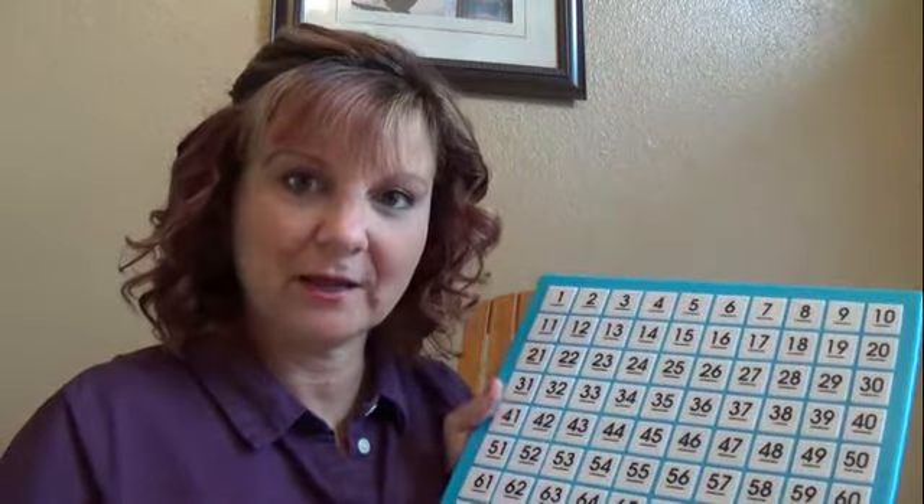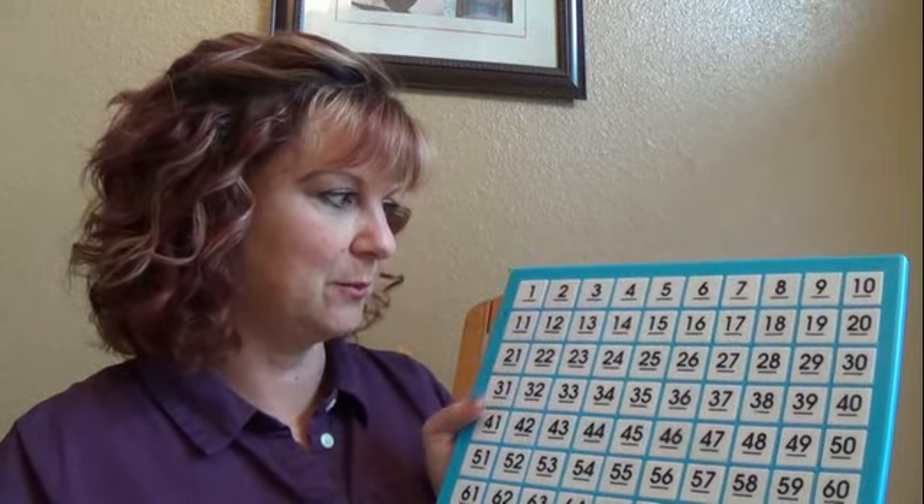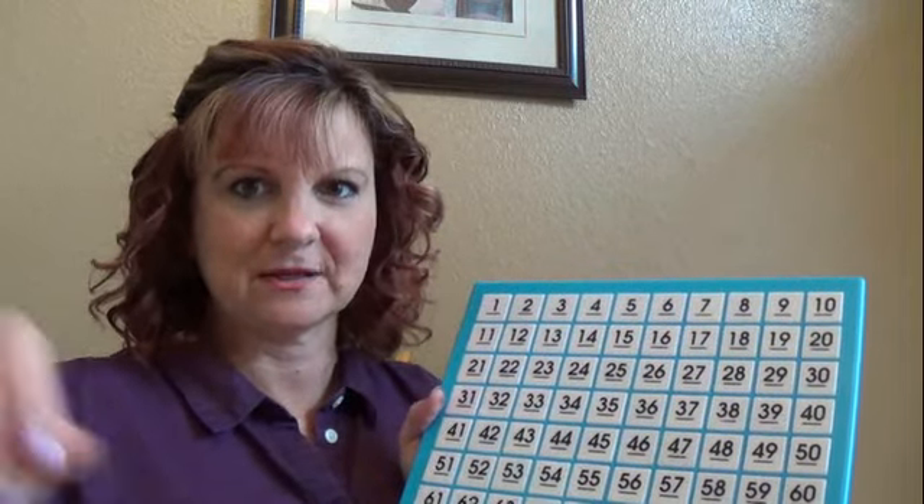Hi guys. Today I have my 100 chart because I noticed on our AMI homework, on the PBS homework, they're doing a lot with the 100 chart this week. So I thought it would be fun to do some little games or some activities with our 100 chart. First thing I want to do is just count by certain numbers. Maybe we'll count by fives and some tens and we'll just look for some patterns.